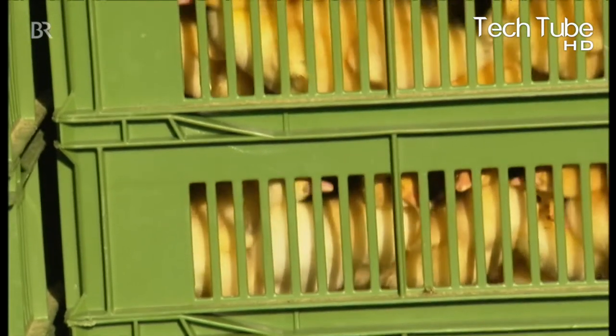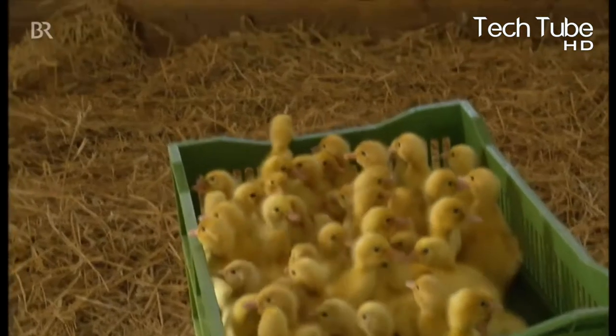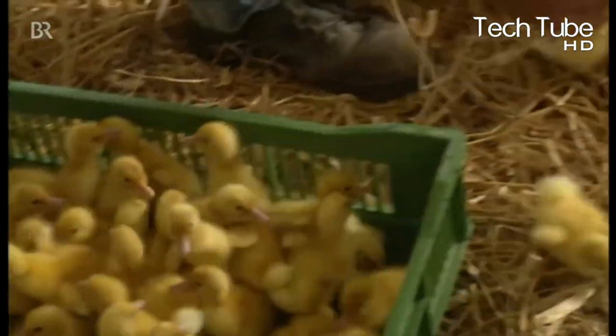Similarly, when the ducklings arrive for the very first time, they are kept in a separate portion which is set to have every needed facility such as water and sunlight, so that the ducklings are bred in a perfect atmosphere.